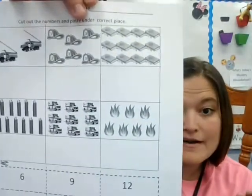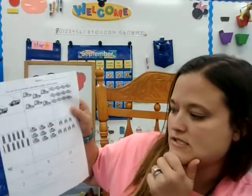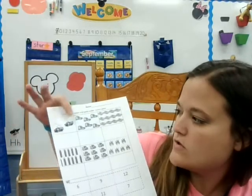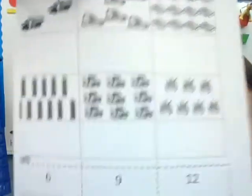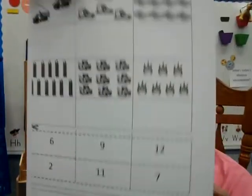If you were at school, I'd probably already have these cut out and we'd just be matching. But since you're at home, you get to cut and glue. Our job is to count and then choose the number down here that matches the pictures. So how many fire trucks do we have? One, two. Do you see the two? Two, right there. So I'm probably just going to go ahead and cut out all my numbers and have them ready. But if you choose, you can wait and just cut one out at a time and find the right one. So I'm cutting on the dotted line.